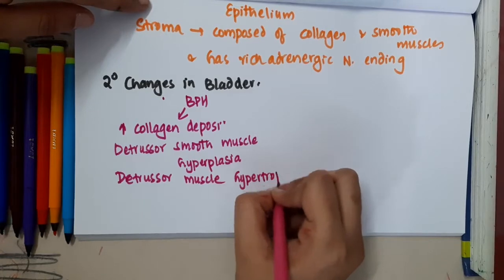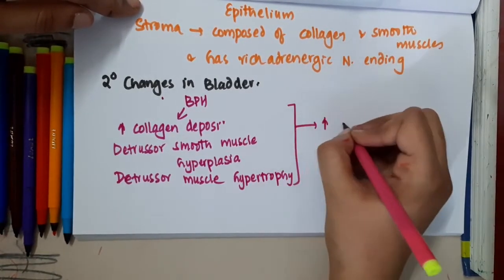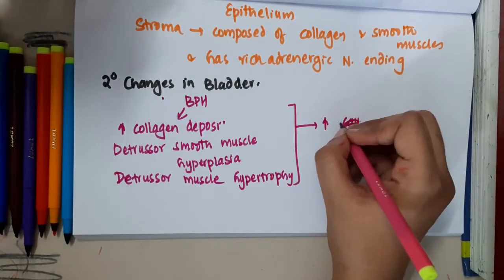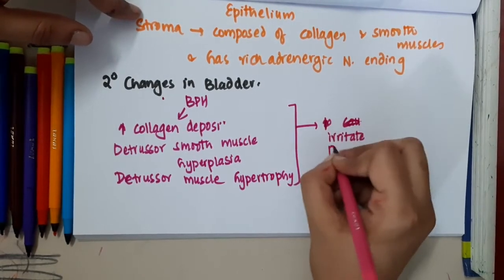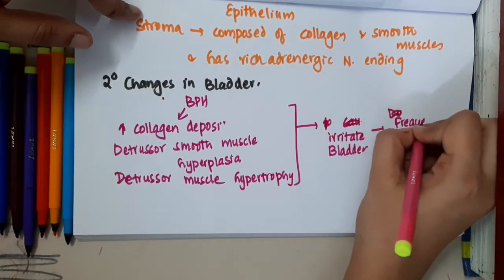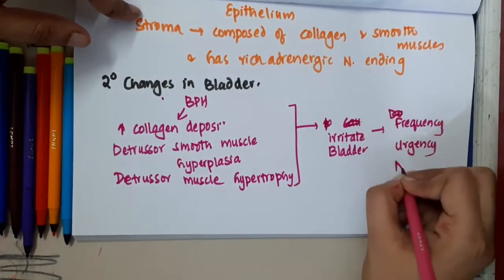Detrusor muscle hypertrophy is also seen. Because of detrusor hyperplasia and hypertrophy, these will irritate the bladder, resulting in symptoms of frequency, urgency, and nocturia.